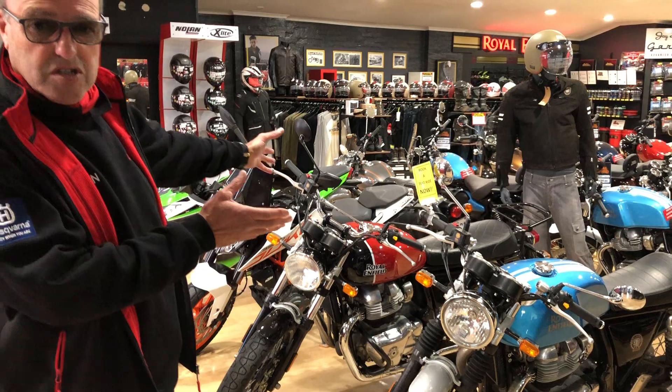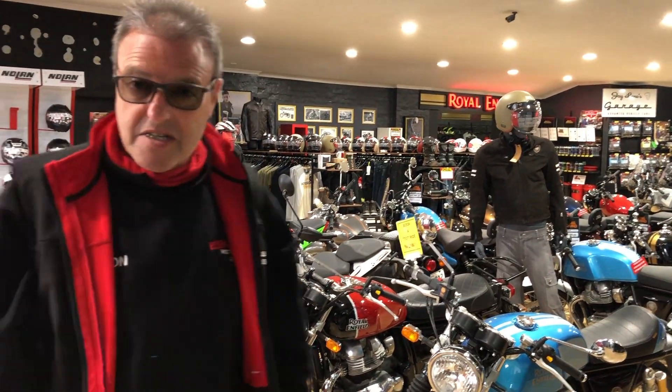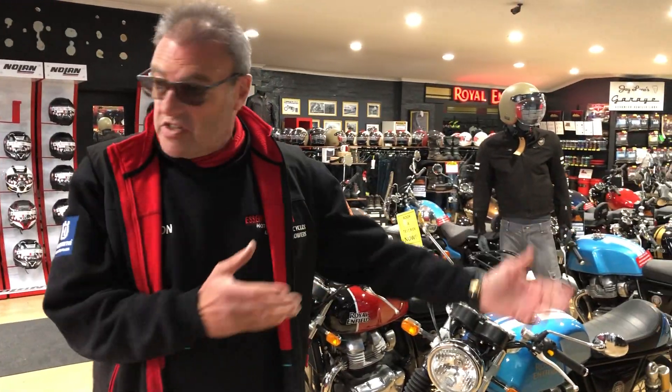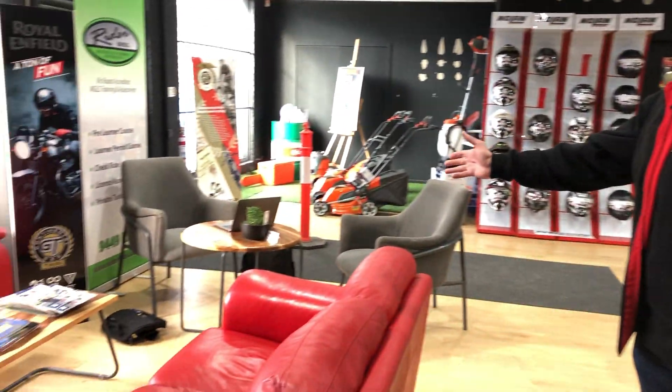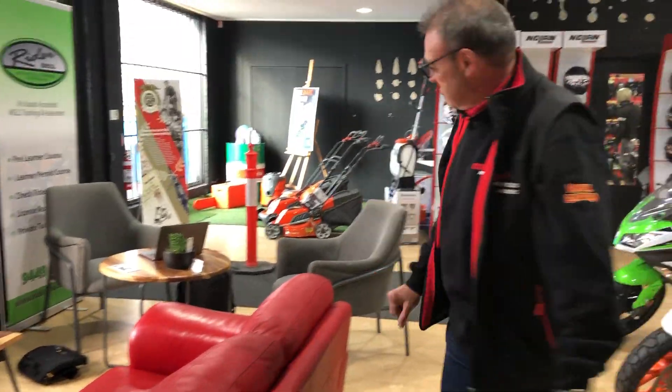This is where we've ordered heaps of stock of Royal Enfields. So we're the largest Royal Enfield dealer — if you want a Royal Enfield, come and see us. If you're waiting for a roadworthy or one of your services, this is our lovely waiting area where you can have a coffee or a soft drink.